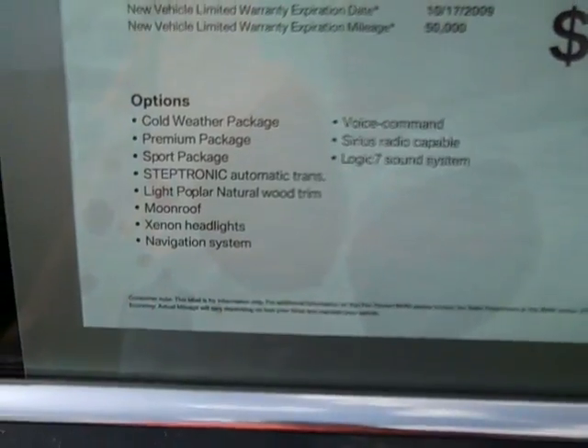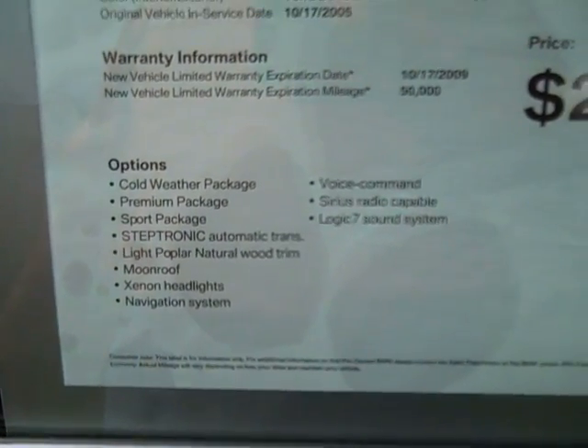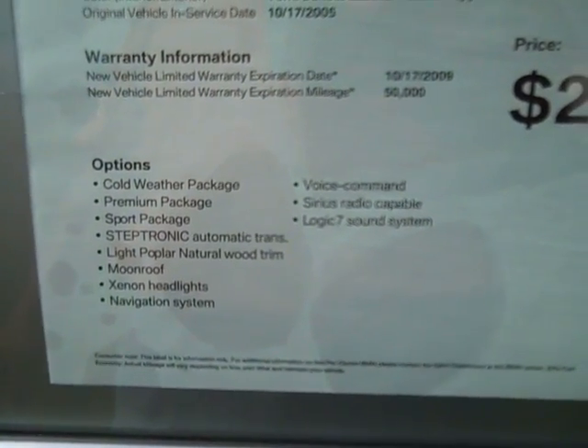Options include cold weather package, premium package, sport package, steptronic automatic transmission, light poplar natural wood trim, moonroof, Xenon headlights, navigation system.